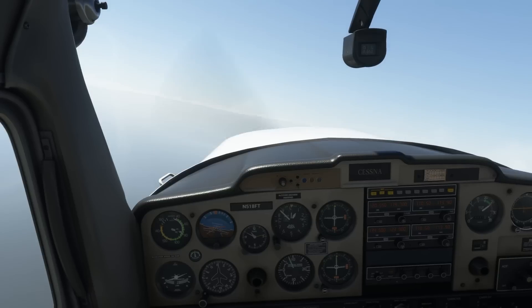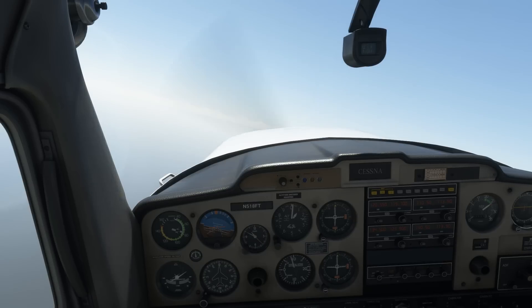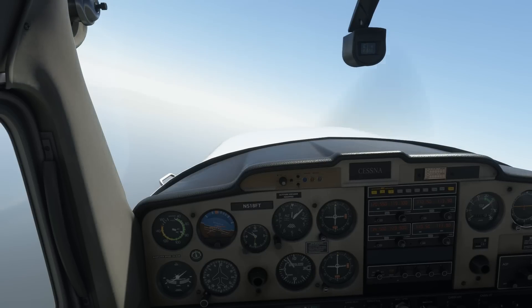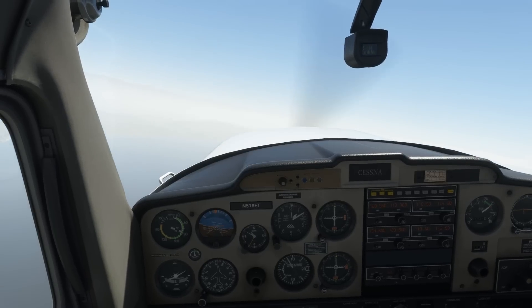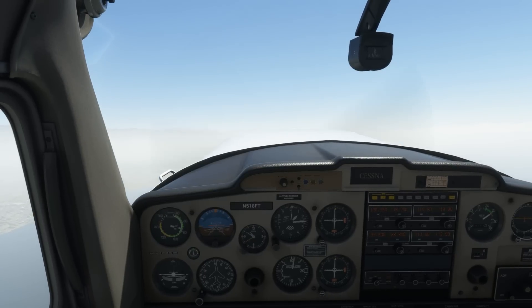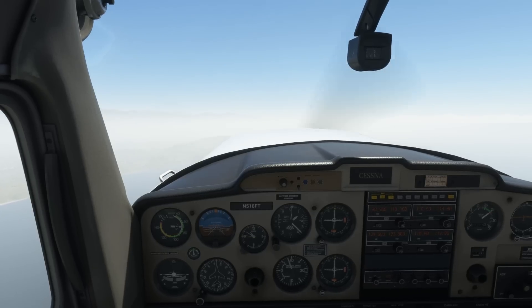Cancel altitude restriction means we're no longer bound by the at-or-below 1,500 from the clearance and can climb higher. Resume own navigation means we're not bound by the previously assigned vector — in this case runway heading — and can now fly our chosen route, which as we've informed ATC is eastbound.